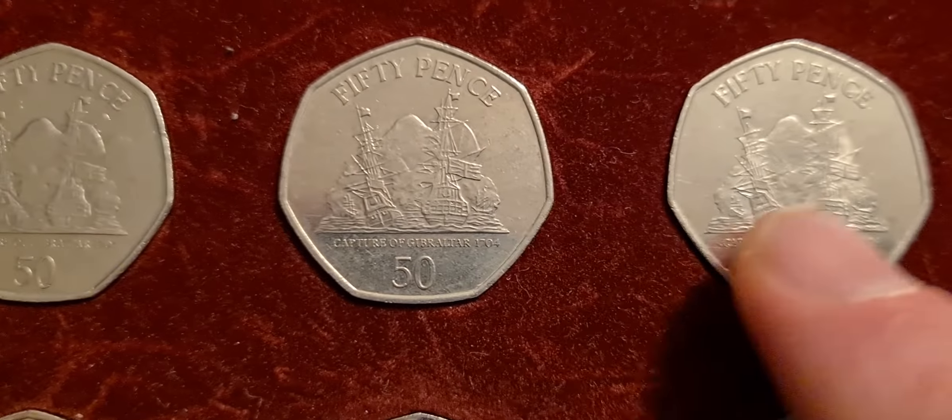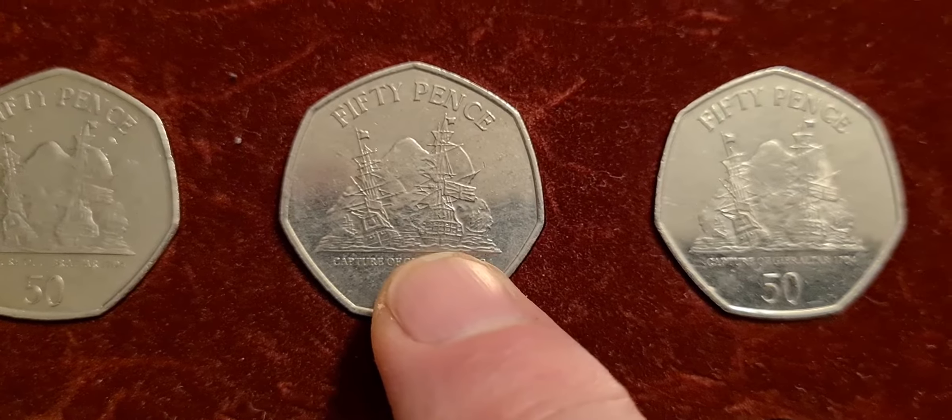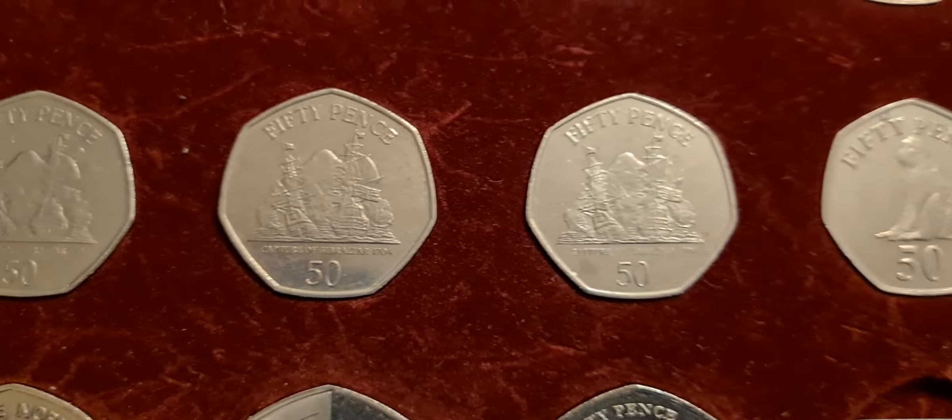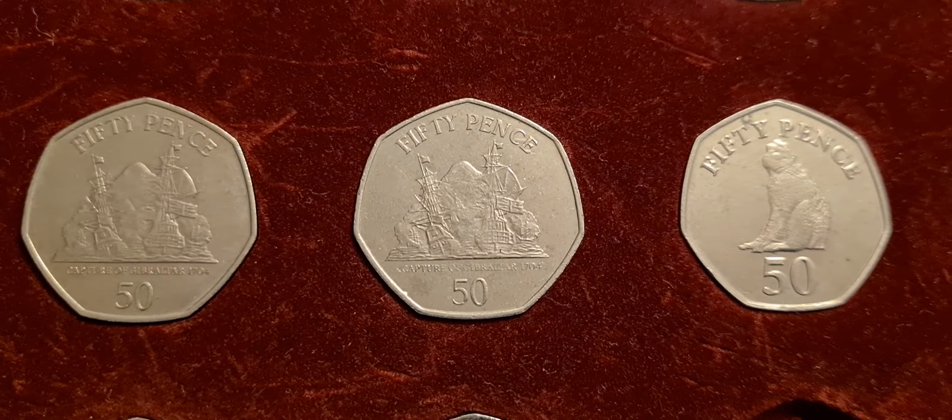Some of these coins, if you get one that's in nice condition, the detail on them is really, really nice. You may have to look at it under magnification, but the detail is really impressive on those coins.